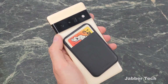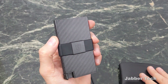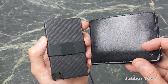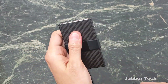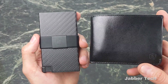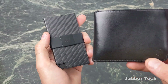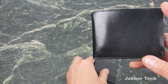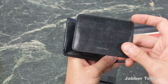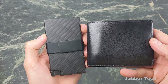Let me know down in the comments what you think about all of these products. I really appreciate you guys watching. What do you prefer — a nice carbon fiber card holder, or a nice leather bifold wallet that also doubles as a card holder when you're in a hurry? Thanks again guys, I'll catch you in another video.